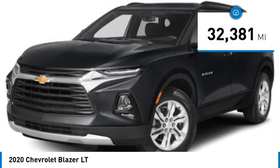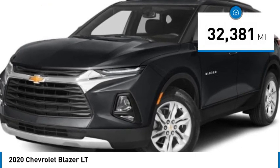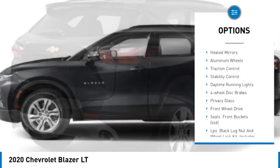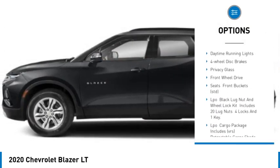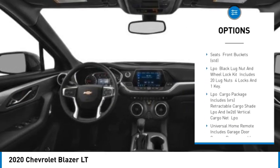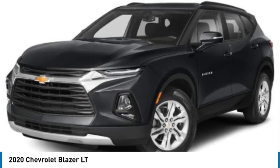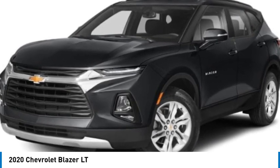This vehicle has less than 35,000 miles. Here are some of this vehicle's great options: tire pressure monitor, turbocharged, heated mirrors, aluminum wheels, traction control, stability control, daytime running lights, four-wheel disc brakes, privacy glass, and front-wheel drive.